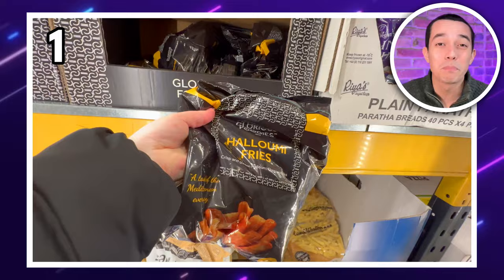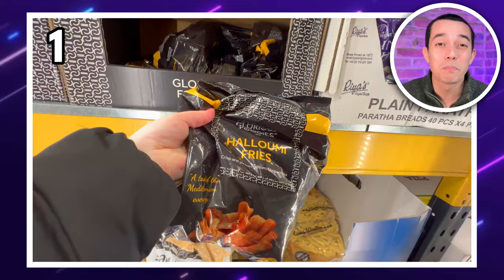Kicking things off with this huge bag of halloumi fries. This will set you back £9.99 for a one kilogram bag.